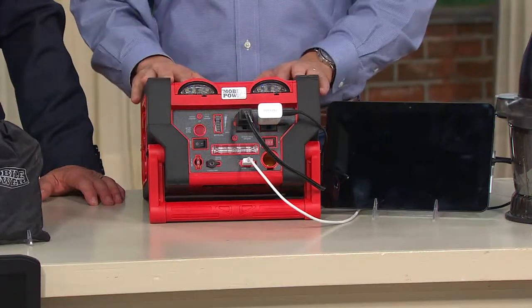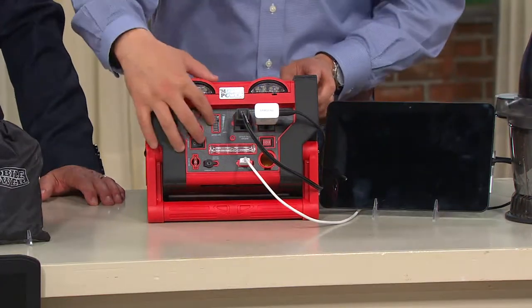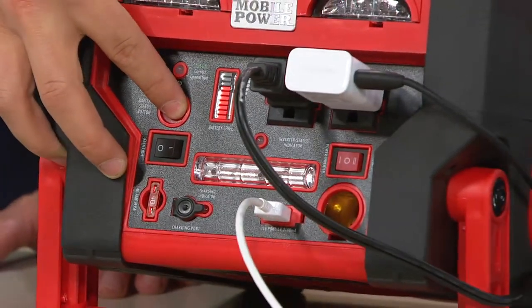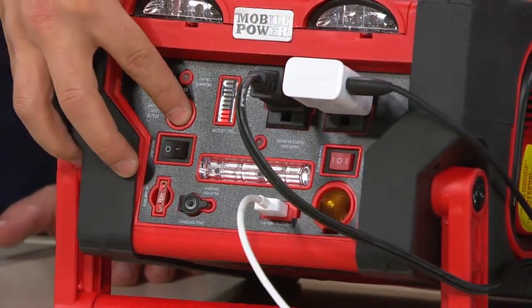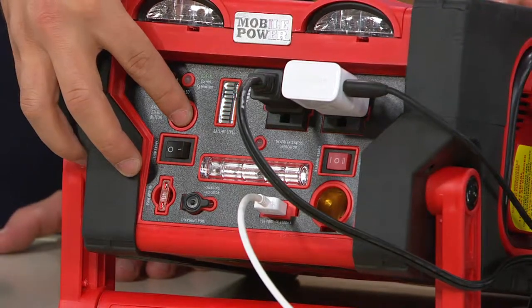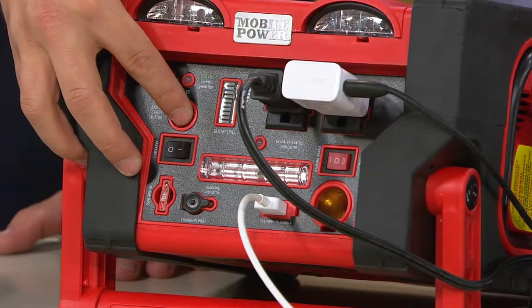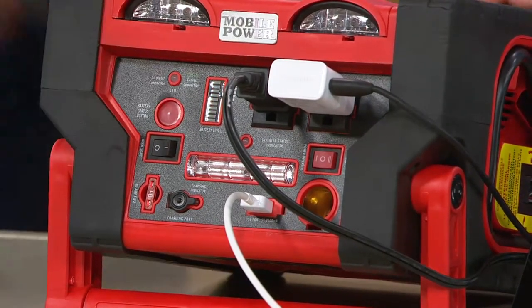It's all about being prepared — not just for you but for everybody in the household. What I love about this is that it's 100% rechargeable, so this isn't a one-time use. You charge it overnight when you first get it home. You can charge it through the car or through household outlets, and it's going to hold that charge for well over three months.